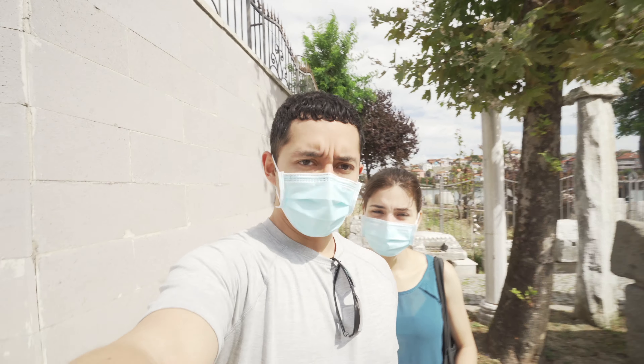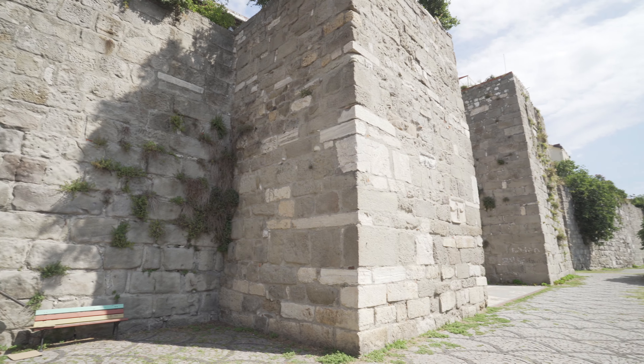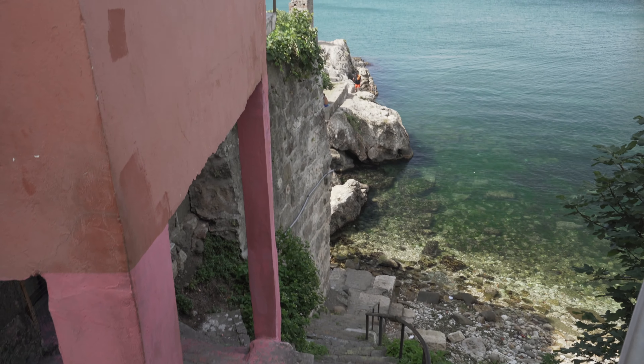We're here walking around and we found the Amasra Castle — or at least whatever is left of it. It's really close to the water. We learned some of the history because it has influences from many different empires and eras. The castle was built during the Roman period and the walls were built by the Byzantines.